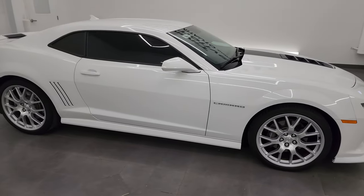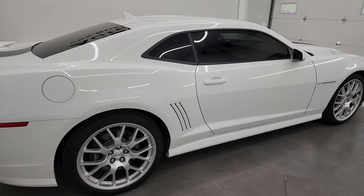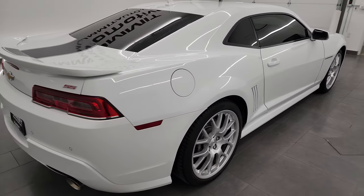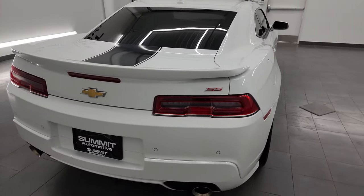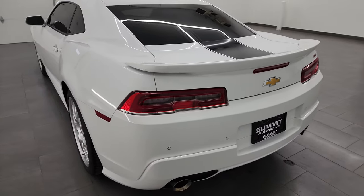Hey, this is Brett and this 2014 Chevrolet Camaro 2SS Spring Special Edition is stock number 13868Z. I am here at Summit Automotive in Fond du Lac, Wisconsin, your new and used sports car headquarters.